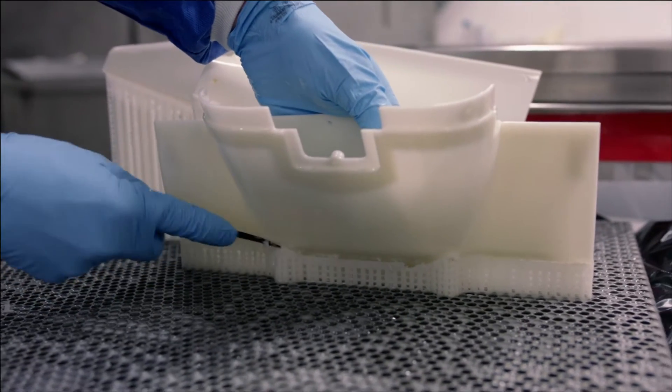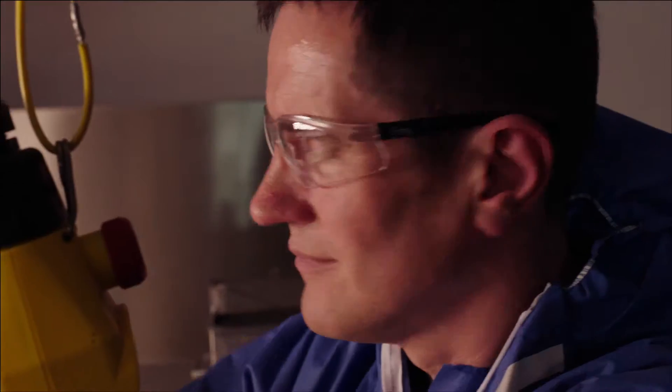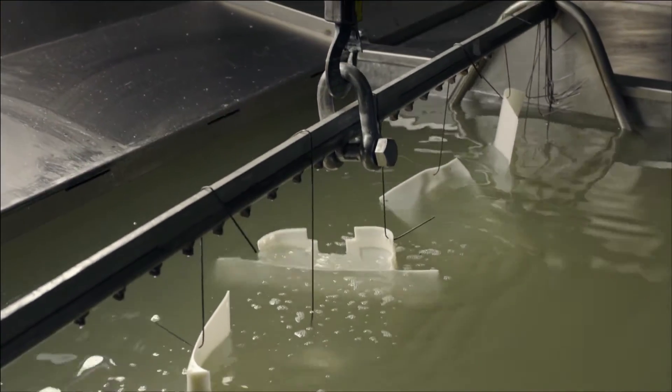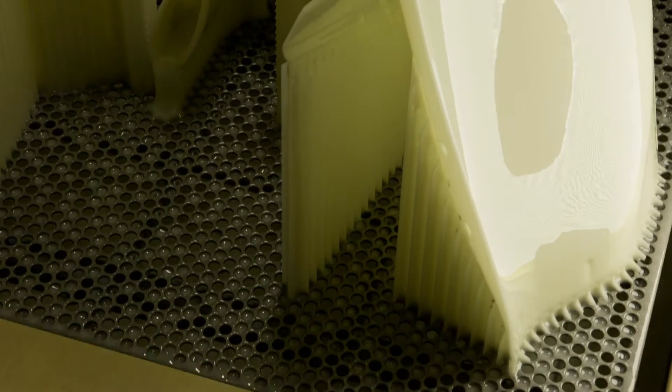For a new tyre car we usually start development for next year's car around about August-September time, so it's pretty much a five month window to develop a new Formula 1 car for a new season. For 2014 that's a bit different because there are some quite big rule changes, so we've started work a little bit earlier, but typically it would be a five month window to develop a new car.